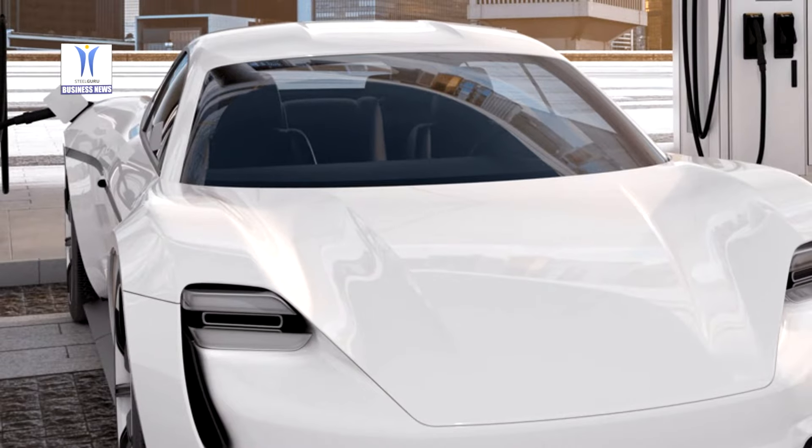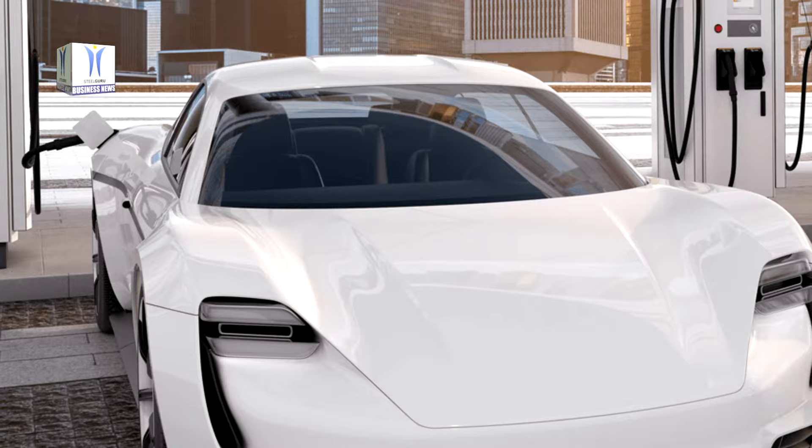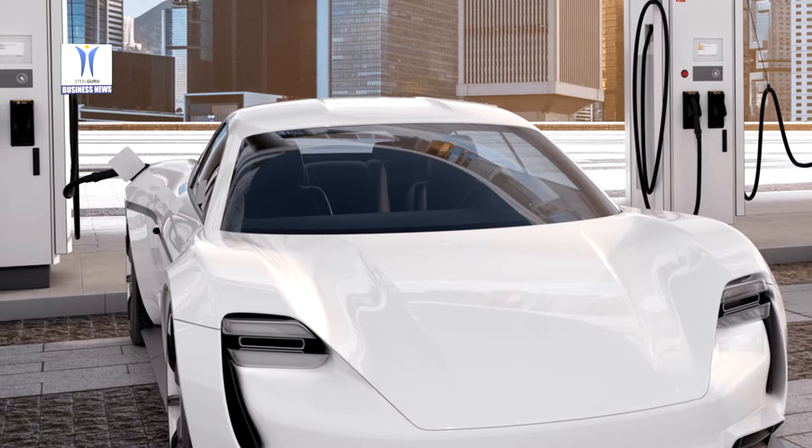With a charging power of 180 kW, the Terra 184 can be used by vehicles of all sizes, be it latest or future generation private cars, buses, or trucks.